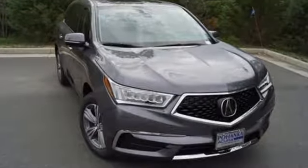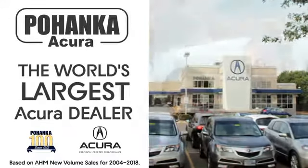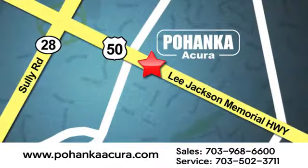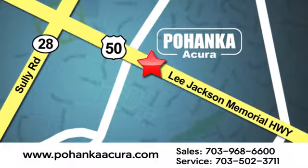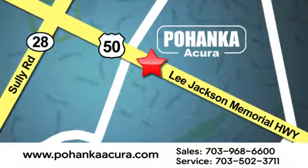At Acura, we manufacture exhilaration so you don't have to. Experience it for yourself today. Pohanka Acura is a great place to buy a car. We're conveniently located at 13911 Lee Jackson Memorial Highway, Route 50, in Chantilly.